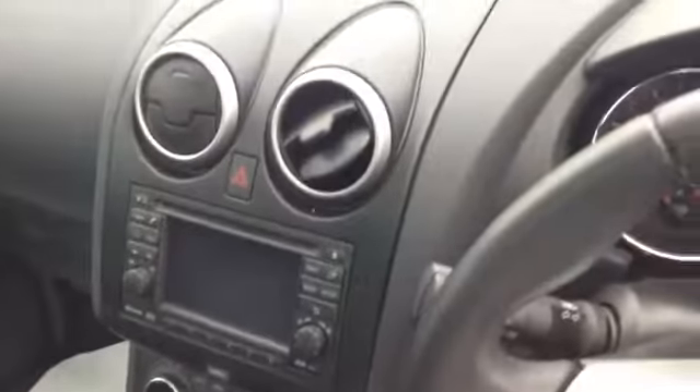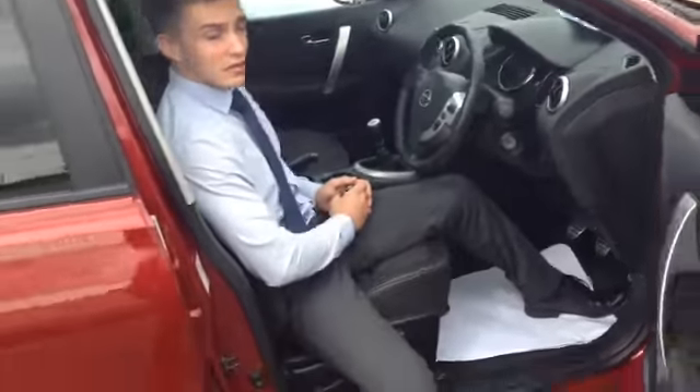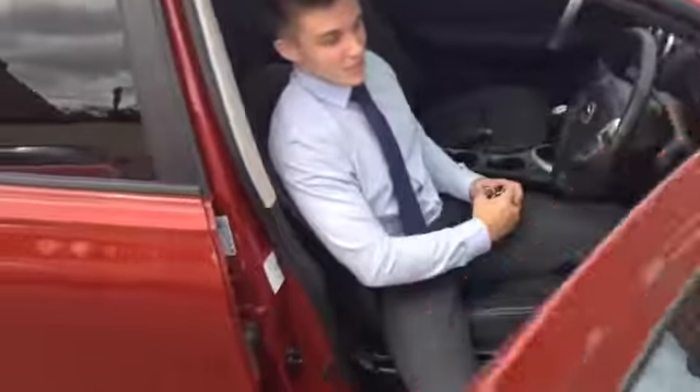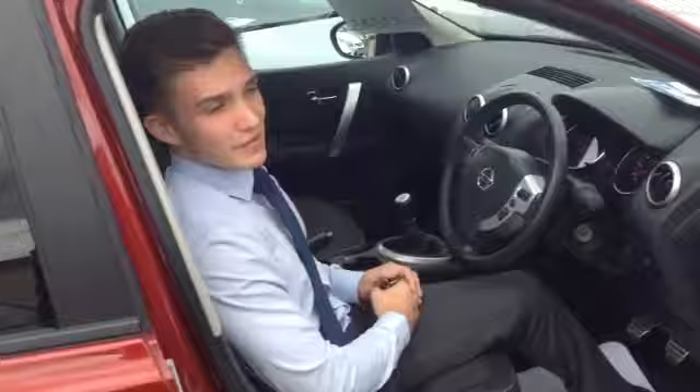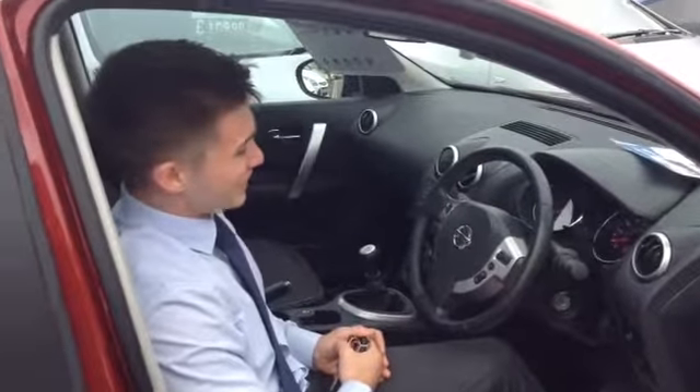A particularly useful part of it is the 360 camera — there are small cameras mounted all around the car which actually show you a 360 view of the entire vehicle whilst you're parking, whether you're driving in or reversing. So you'll really minimise any chance of having any sort of little ding if you do have a problem with parking.